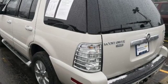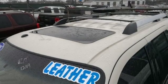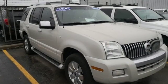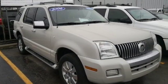Integrated navigation system, power heated mirrors, dual zone climate control, rear parking sensors, power fold into floor seat, front heated bucket seats.